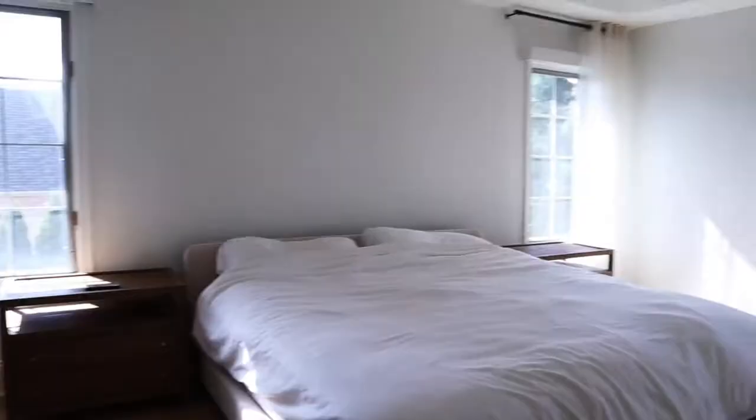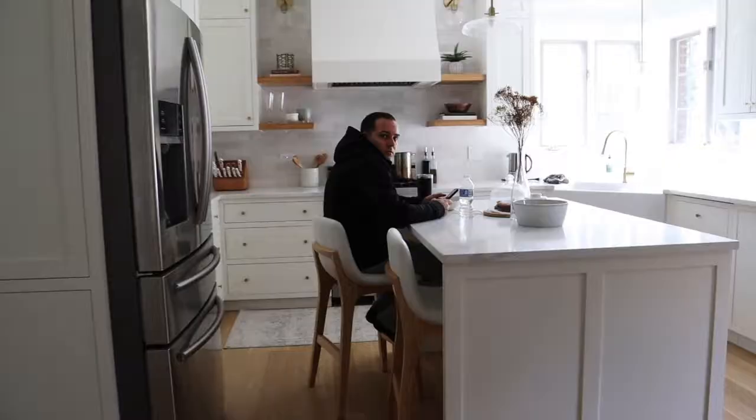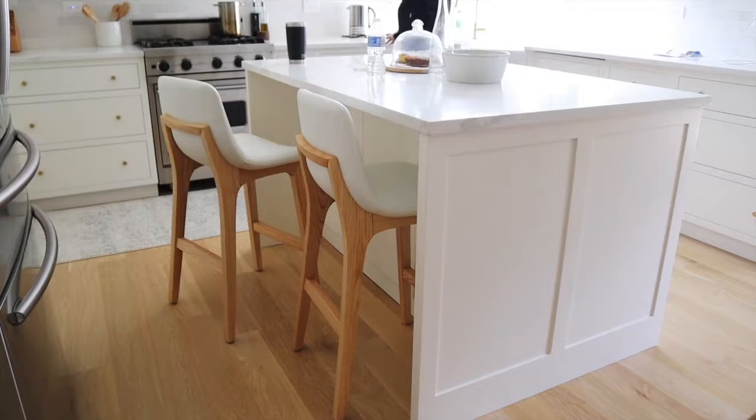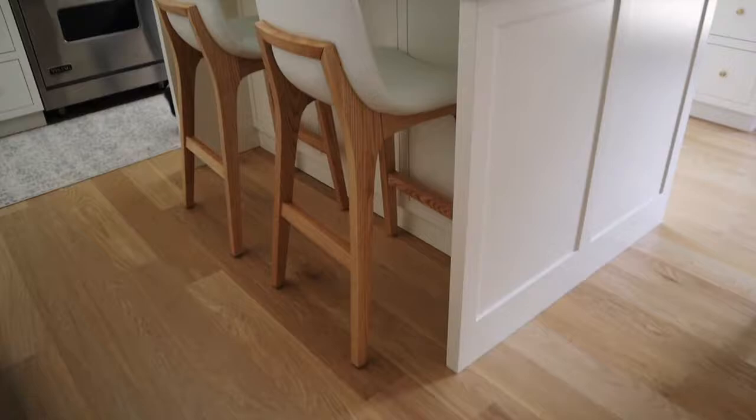Here in the kitchen, we finally got our bar stools, which I'm obsessed with. They are like a leather top and then this ashy wood color similar to the floor. I'm obsessed with that.